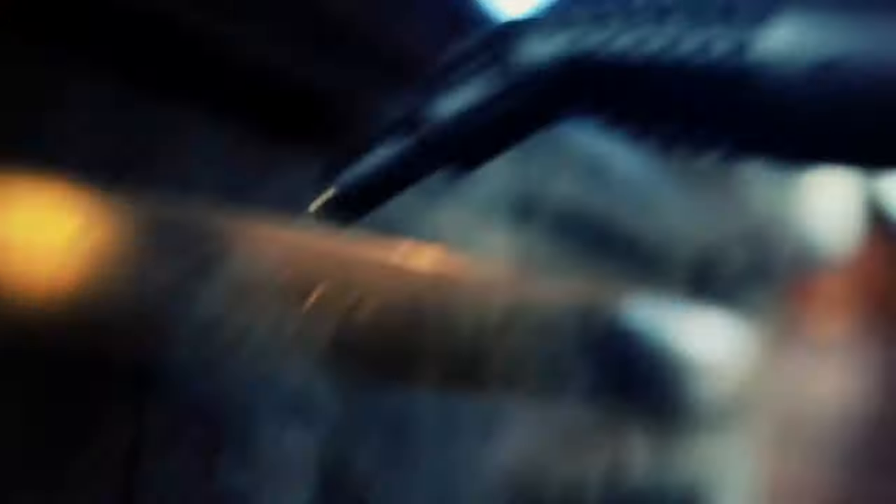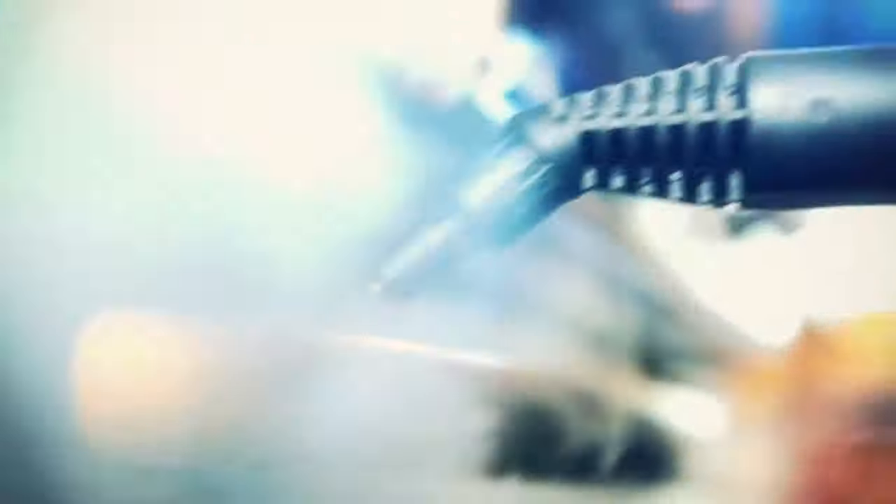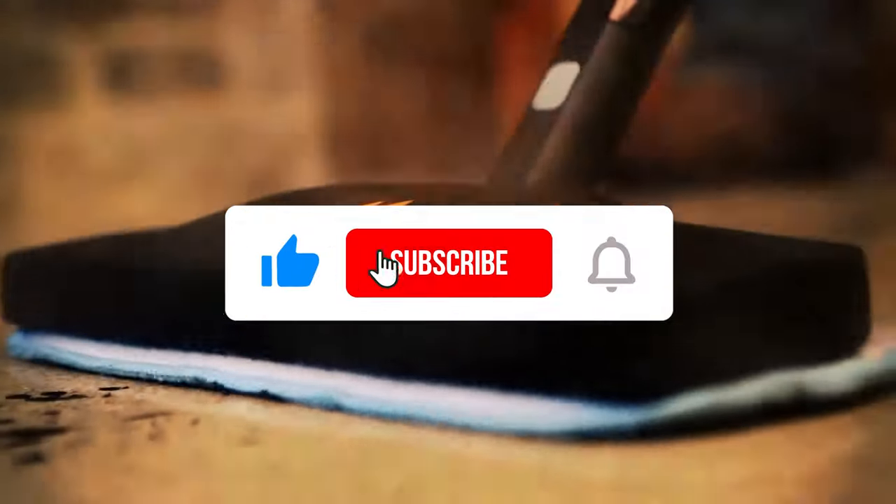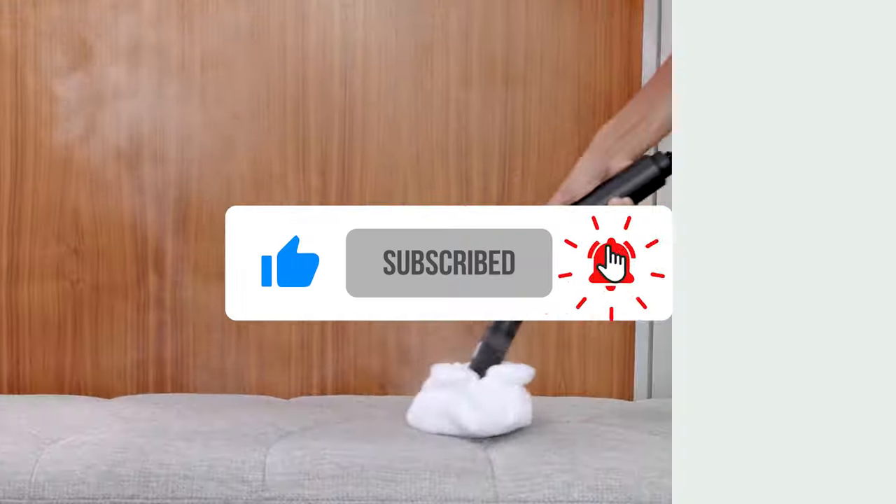Share in the comments which steamer suits you best and your reasons. Thanks for tuning in. If this video was helpful, don't forget to give it a big thumbs up. For more content, subscribe to our channel. Catch you in the next video.